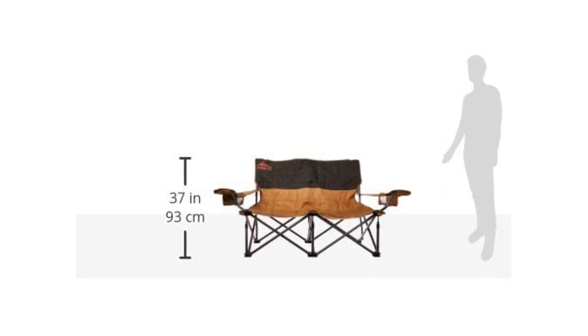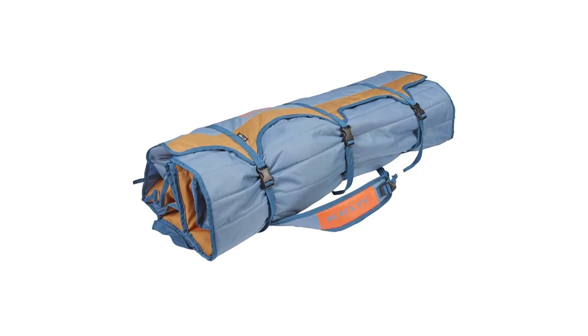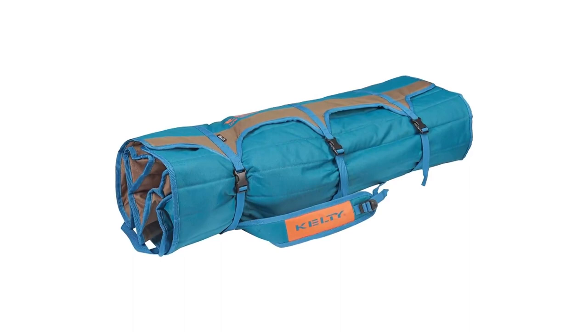This chair has grown on our lead tester the longer she has owned it, a credit to its impressive longevity and comfort. Aside from the overall size and weight, our biggest complaint was how popular the Low Love Seat was with our friends, leaving us less time to enjoy its outstanding attributes. As a padded chair, it's also less breathable on a hot day, but with light colors, we hardly noticed. For its comfort, durability, and ability to seat a couple of friends, we think this chair is worth considering.